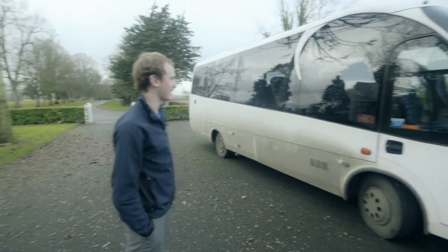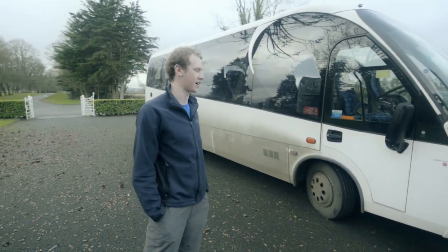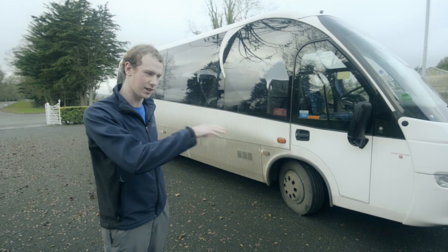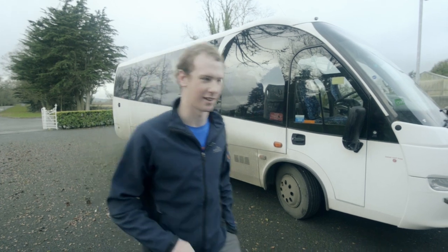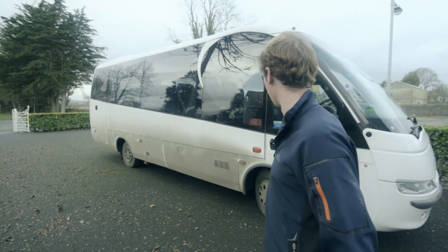This is our bus that we're going to use for the big shoot on Sunday the 6th of January, which is our biggest shoot of the whole film. We're going to use this to transport all the extras from our admin area up to the set where we'll be filming. Big thanks to Beg for lending us the bus, and Mick the bus driver as well — we wouldn't be able to do it without him.